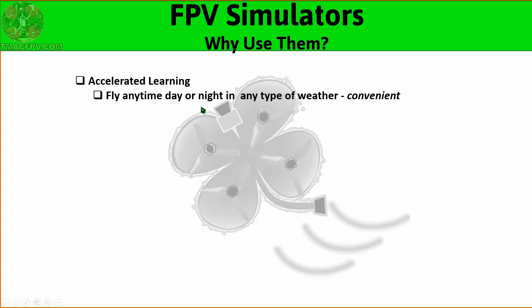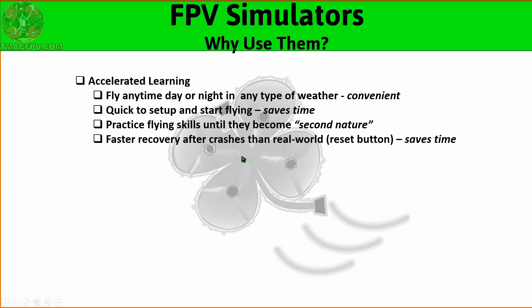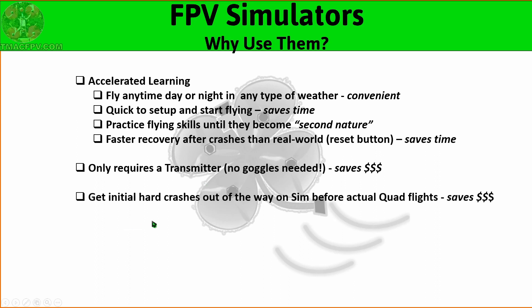You can fly anytime, day or night, in any type of weather, which is very convenient. They're quick to set up and start flying, which saves you time. You can practice your flight skills until they become second nature, and when you crash you can just hit the reset button instead of having to go get your quad and relaunch it every time. To use them you only need a transmitter, which means you can start learning to fly without having purchased goggles first. Most people don't use goggles while flying simulators, and when you use them prior to actual flight you'll get most of your initial hard crashes out of the way before you throttle up on a real quad.